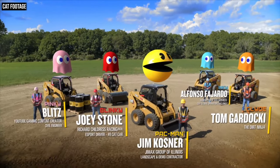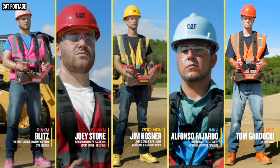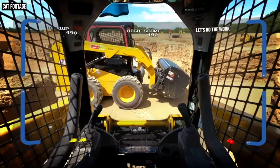For the players, Cat invited a fairly eclectic group of people to take part in the Pac-Man trial. Playing the role of the ghosts were YouTube gaming creator Blitz Kriegsler, Instagram equipment star Tom Gardocki aka The Dirt Ninja, contractor Alfonso Fajardo, and eSport stock car driver Joey Stone. The role of Pac-Man was played by Jim Cosner, owner of Jimax Group of Illinois, a landscaping and demolition contractor. When Jim first got the email from Archie, he said it took all he had not to jump out of his seat — he was incredibly excited to be part of it and become Pac-Man.